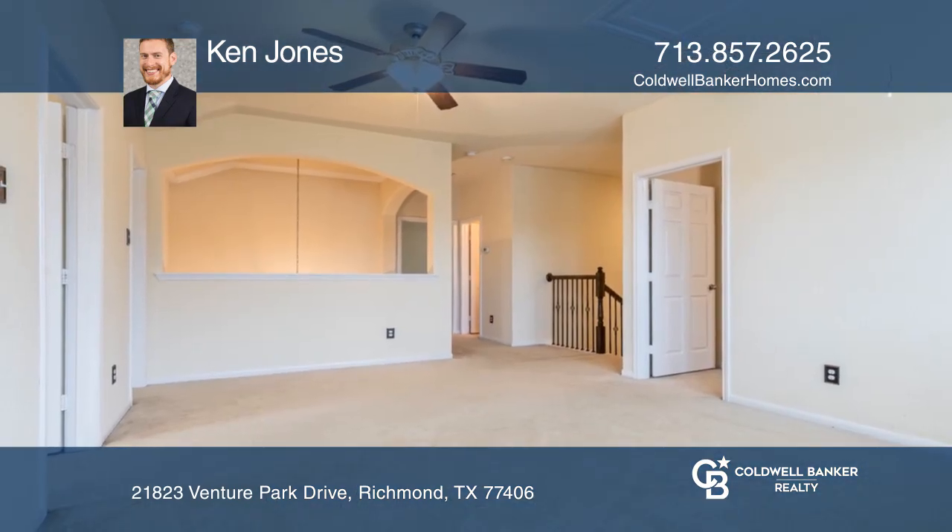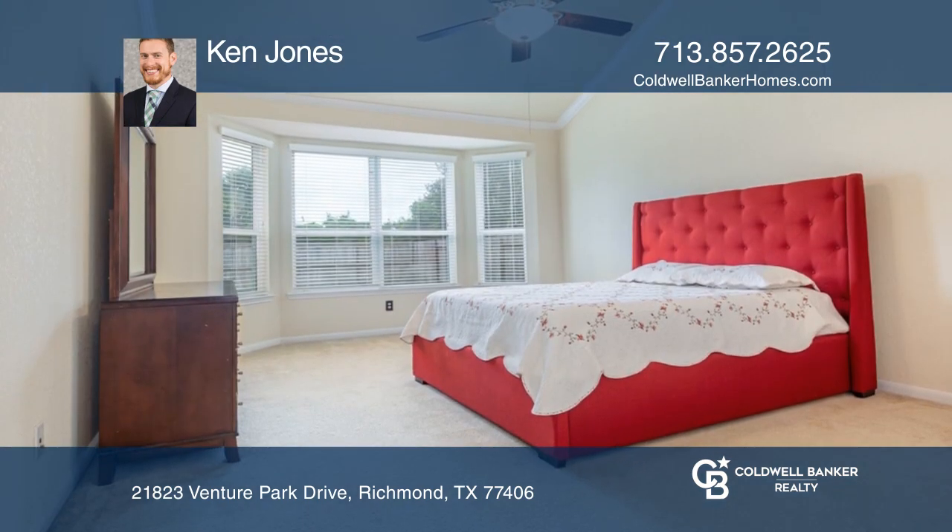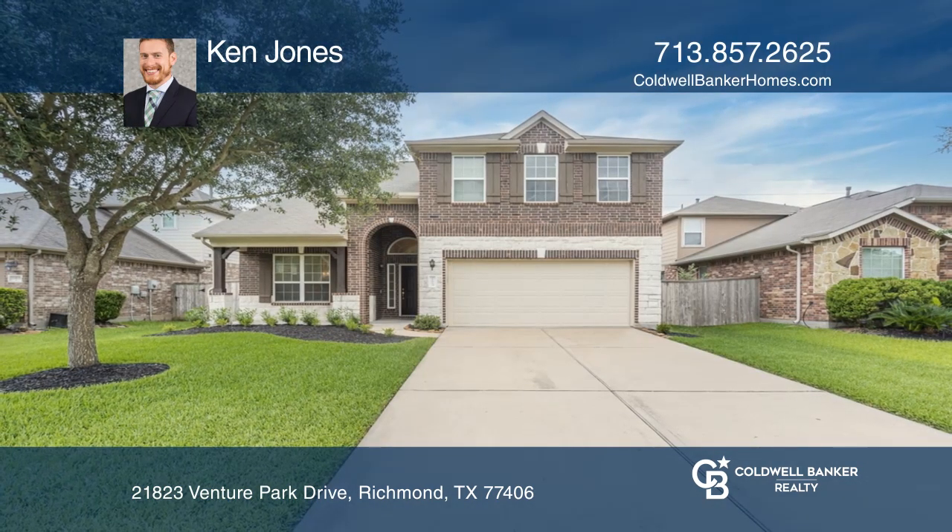The first floor primary bedroom has an ensuite bath. The secondary bedrooms are all upstairs. Check it out today with Ken Jones.